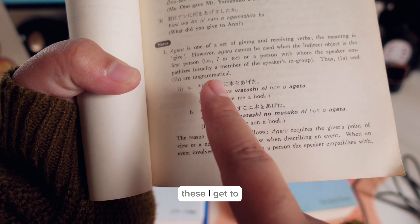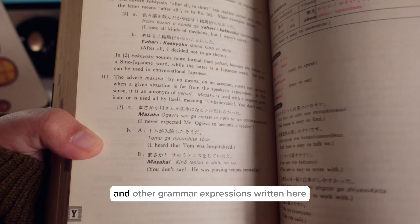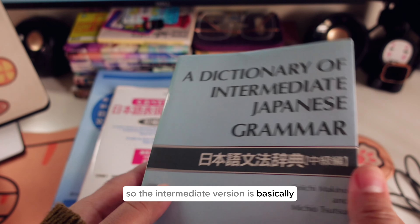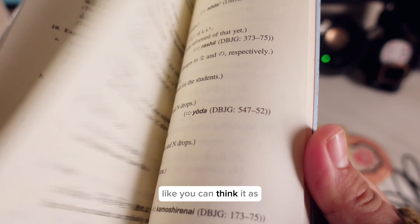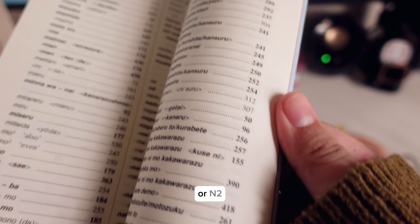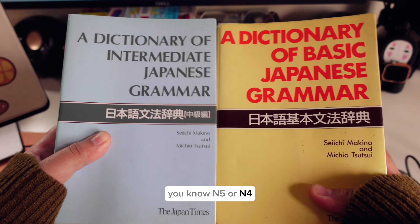For example, they cover ageru and kureru — what are the differences between ageru and kureru? There are a lot of other grammar expressions written here with basically the same structure. The intermediate version is an upgraded version of the basic one, targeted more towards JLPT N3 or N2 level, while the basic one is for beginners starting from zero up to N5 or N4.